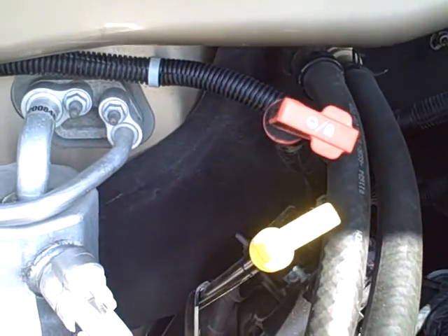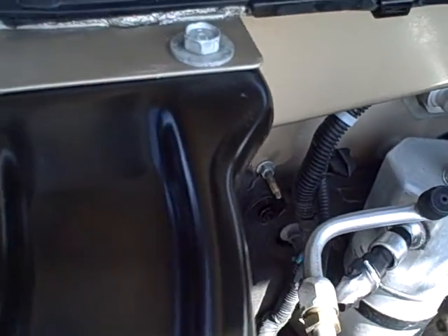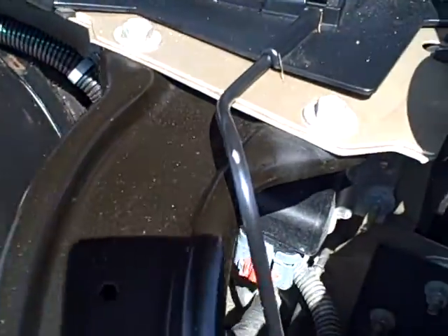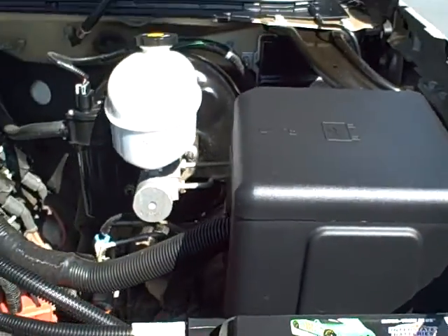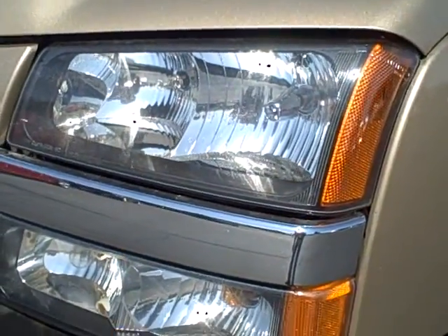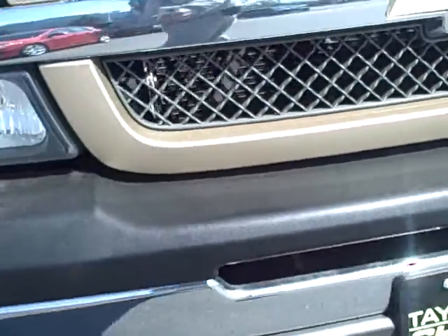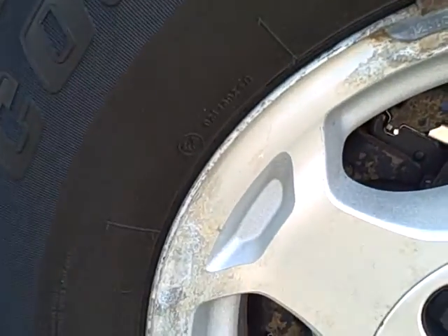This vehicle is in very good condition. It's got under 100,000 miles on it. It's got nice clear headlights and fog lamps. It does have some mag chloride staining or corrosion on the wheels.